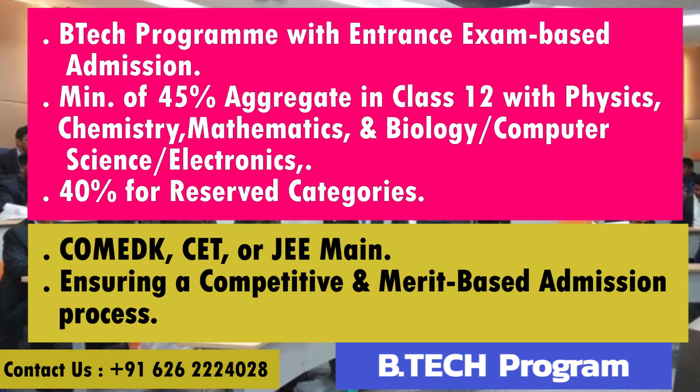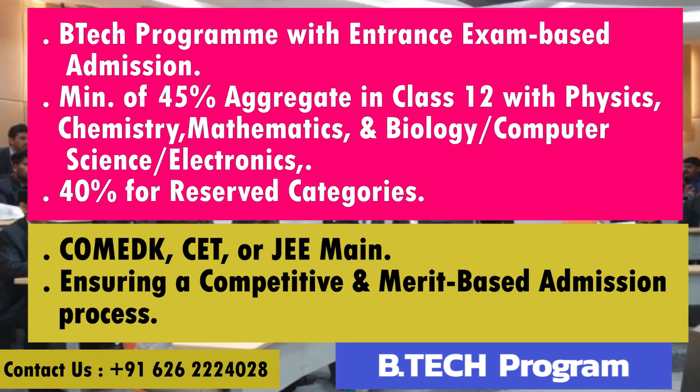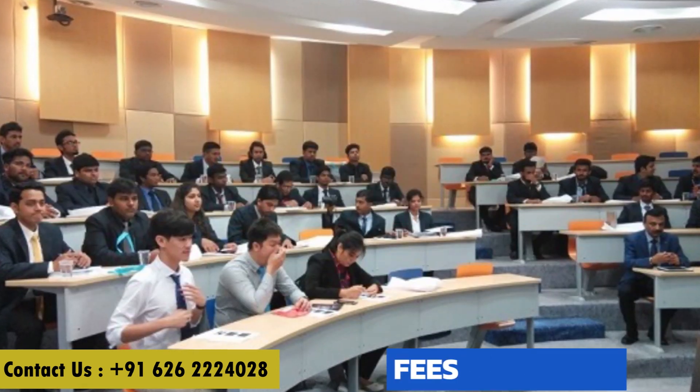The selection is determined by scores in entrance exams such as COMEDK, CET, or JEE Mains, ensuring a competitive and merit-based admission process.